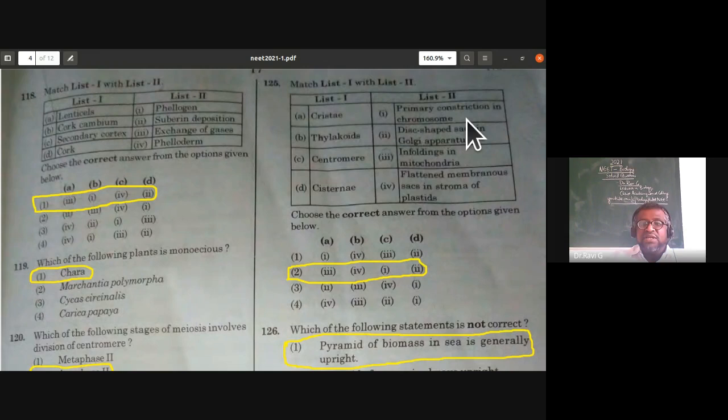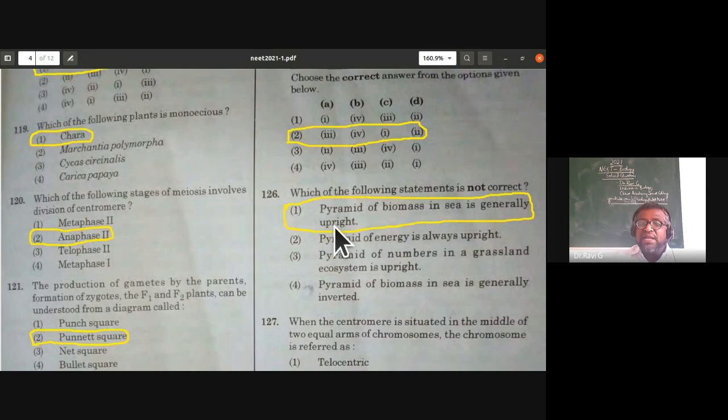Which of the following statements is not correct? The pyramid of biomass in sea is generally upright — this is the incorrect statement. The correct statement is that the pyramid of biomass in the sea (ocean) is an inverted pyramid, because phytoplankton biomass is very less compared to tertiary consumer biomass. So 'upright pyramid' is the incorrect statement.